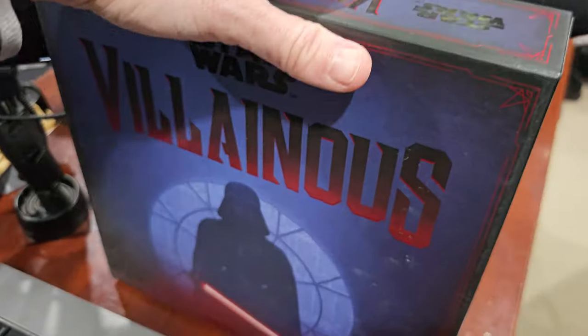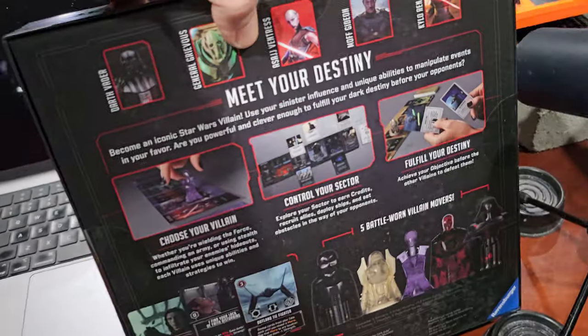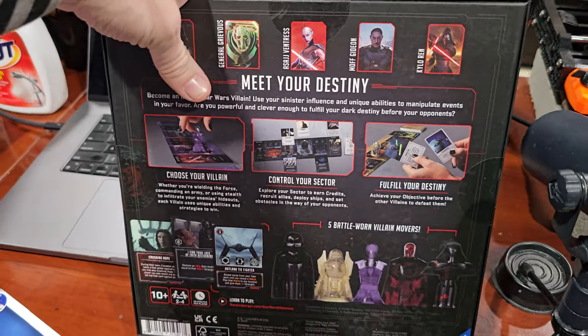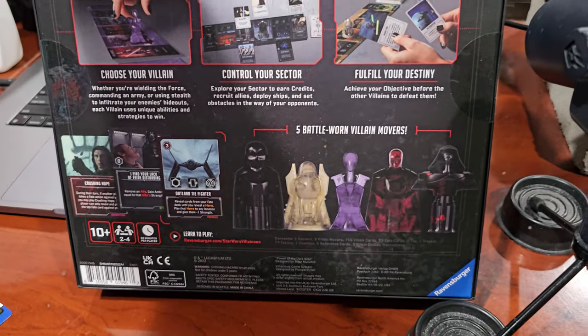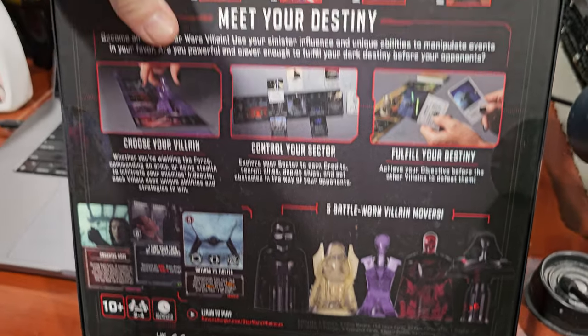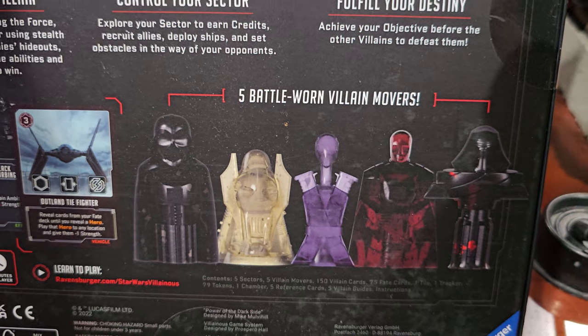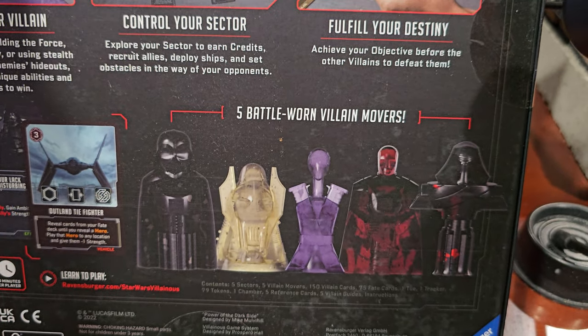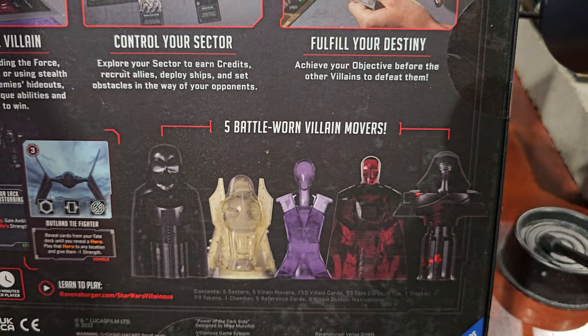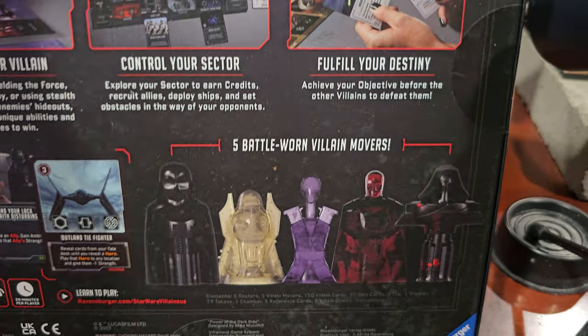I also got Villainous — this was 50% off on Amazon. If you caught the link I tweeted out, if you follow me on Twitter. I didn't post it on Mastodon, though — Mastodon's a little different, a little more sensitive with that stuff, but I might start experimenting with it. I wanted to get two, if only to open it and get that special Darth Vader villain mover. I can see Kylo Ren, I can see General Grievous, but I'm not sure what the red and purple ones are.